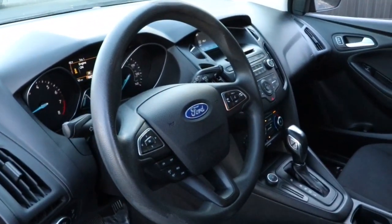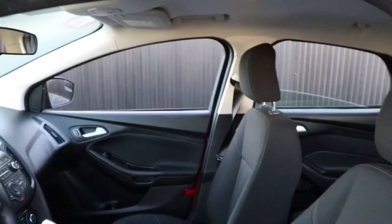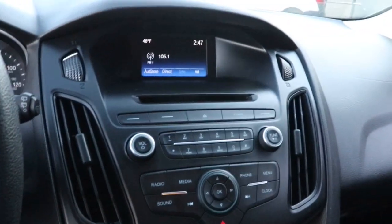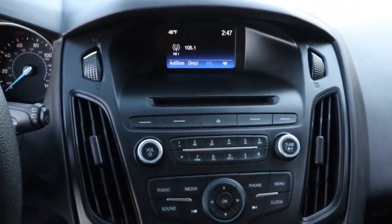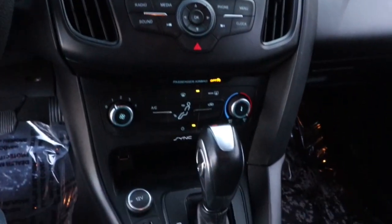These are just some of the great options this vehicle comes with: keyless entry, backup camera, Bluetooth connection, aluminum wheels, steering wheel audio controls, stability control, rear spoiler, intermittent wipers, traction control, and pass-through rear seat.